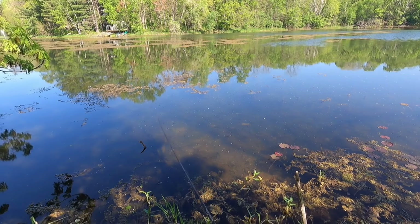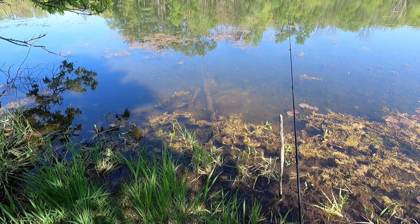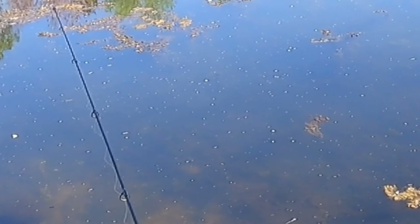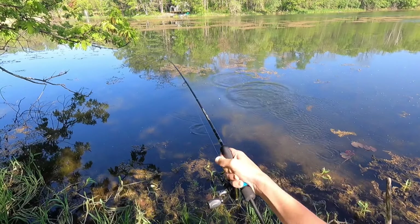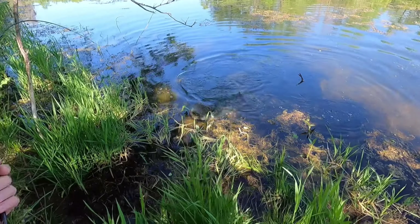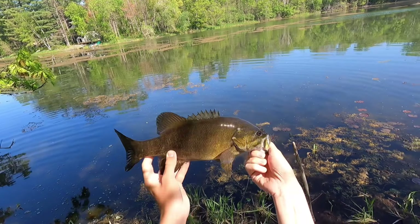He grabbed it again — oh my gosh, he's inspecting the bait right now, it's just sitting on his bed. He grabbed it again! Got him — there we go! Oh my gosh, it's like a two pounder. He's wrapped — got him out. Got him! Yes, second smallie! It's a little bit bigger. Off the bed finally — that took a long time to catch him, but that was sweet.